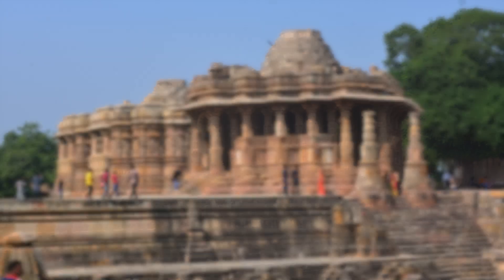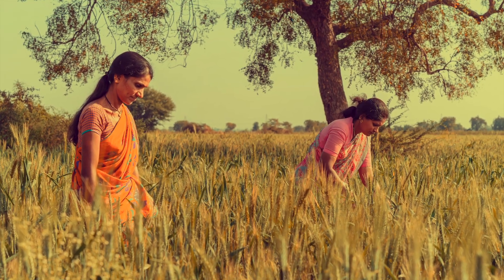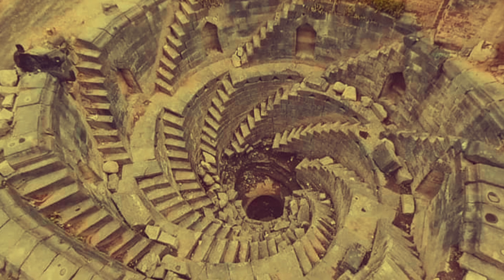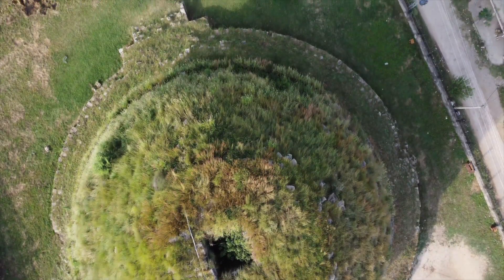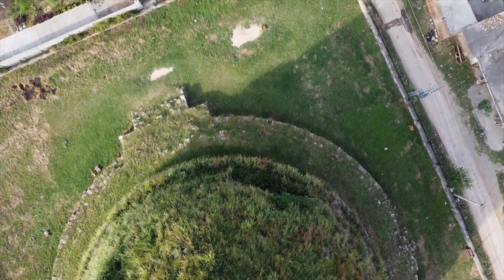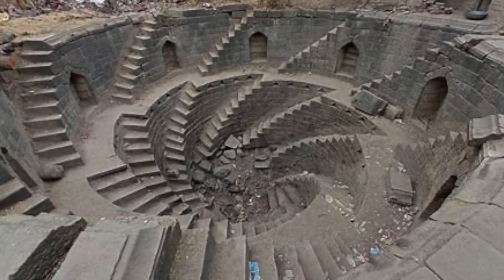Hello History Buffs! Today I'm unveiling a hidden gem that's over a millennium old and lies in the heart of Maharashtra, India. Welcome to the 1,000-year-old helical step well in Walur village. Imagine a structure so ancient and unique, it feels like stepping back in time. This isn't just any step well — it's an architectural marvel with a helical or spiral design.